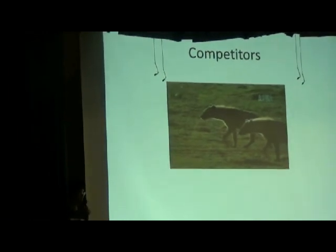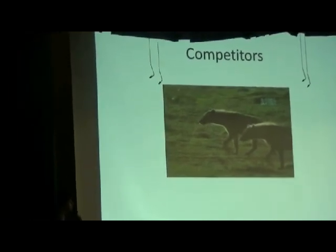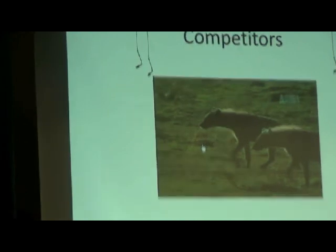And this is something I think you'll find fascinating — let's see what happens when hyenas and lions encounter each other in the wild.